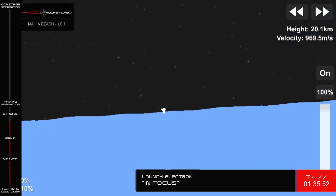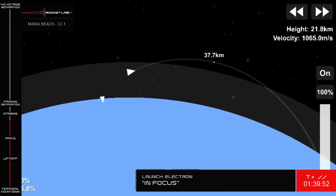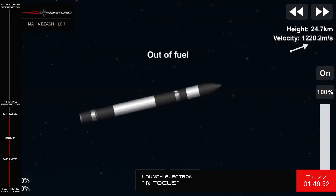Cleared Maximum Dynamic Pressure. There will be three events in quick succession. We should hear the call for MECO as Electron's Rutherford engines throttle down to allow for stage separation, before the engine on the second stage fires up to continue the mission to orbit.